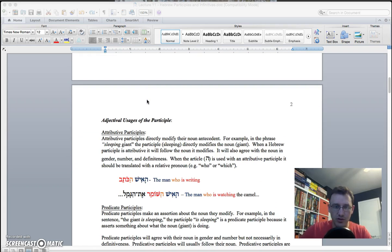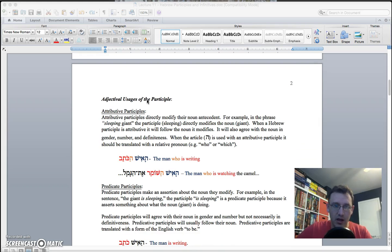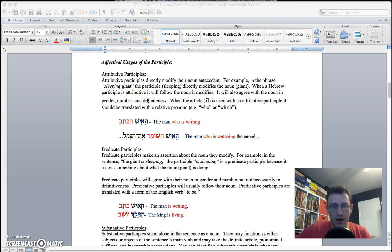The other ways the participle functions — and this should not surprise you — are the same ways that adjectives function. So it can be attributive, predicate, or substantive. If you're familiar with the way adjectives function, now you're simply dealing with a verbal adjective. So it's not fat, skinny, or tall — instead, it's riding, jumping, watching, running as an adjective. 'The running man' is an example of an attributive adjective, but it's a verbal adjective, namely 'running.' As you look through these, the English construction should look familiar to you.